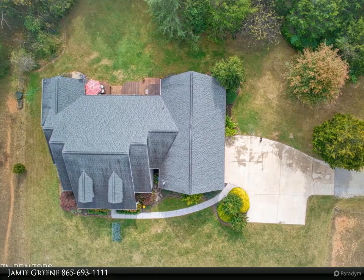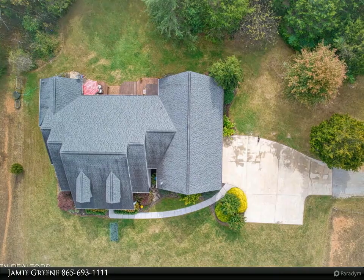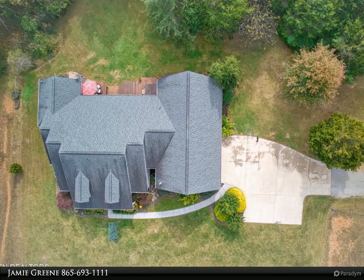This beautifully maintained and updated ranch-style home features a two-car garage and a bonus room over the garage for movie nights.